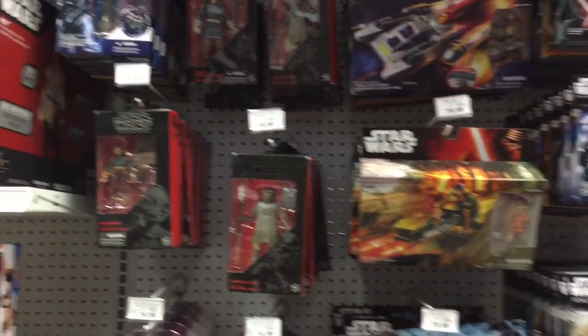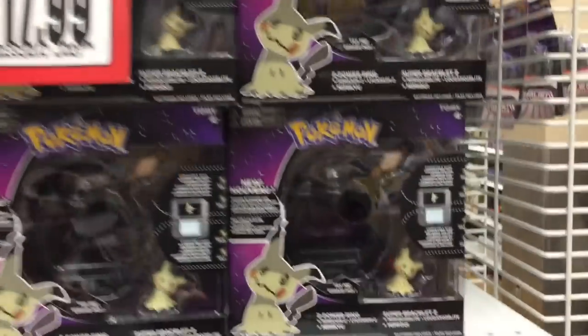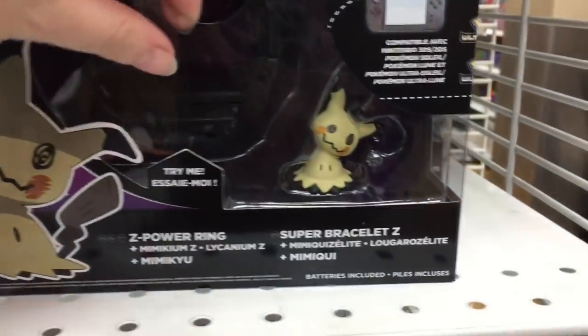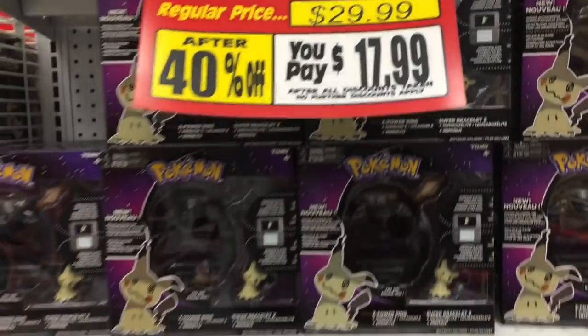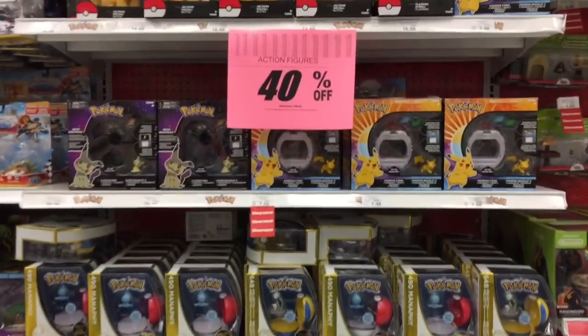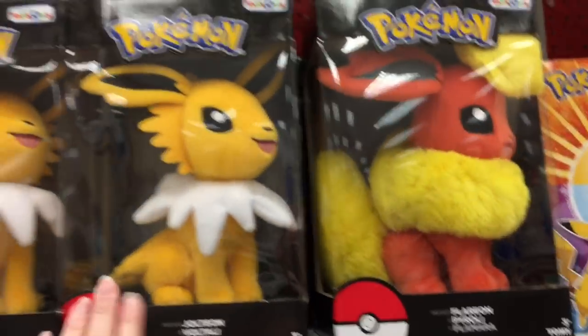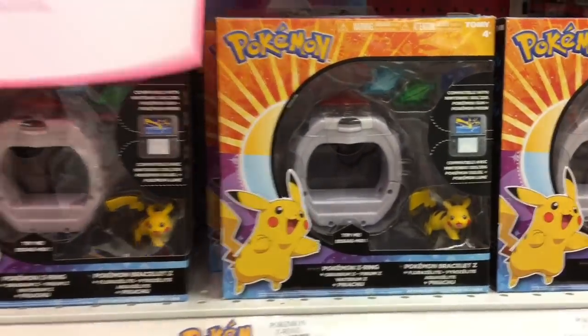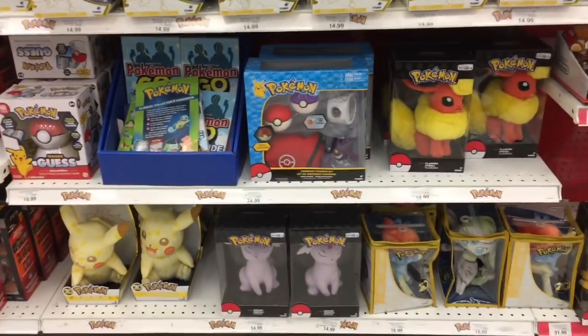On this end cap they have the Mimic You ring set — that is so cool. It hooks up to your Game Boy, and it's just $17.99. The Pokémon plushies are 20% off but the other Pokémon figures and stuff are 40% off. They have a ton — the anniversary ones and more of the Tomy sets.